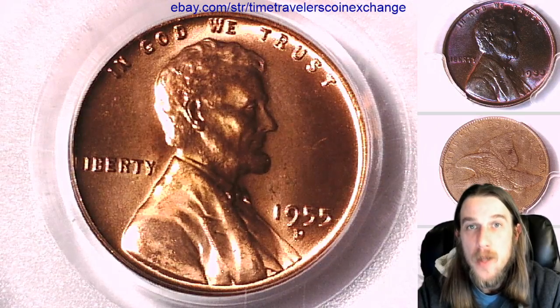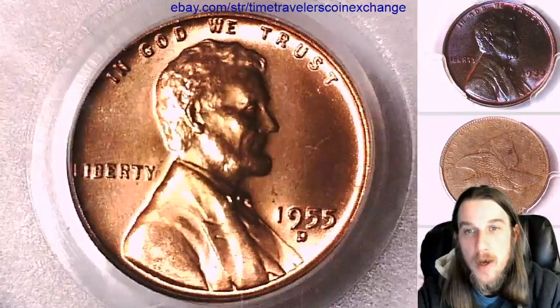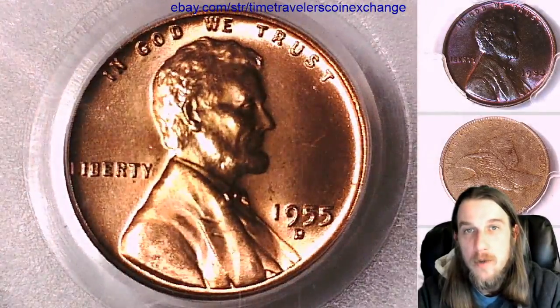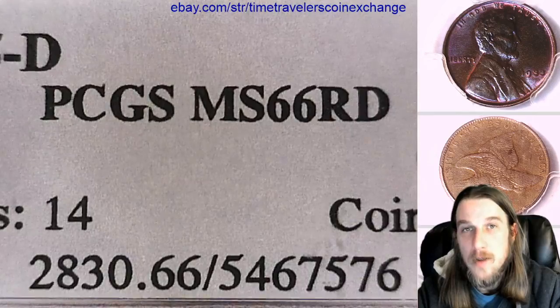Hello everybody and welcome to Time Traveler's Coin Exchange. I have a couple coins ready for you guys tonight. The first one we have here is a 1955 D Lincoln Wheat Cent. It's a business strike coin from the Denver Mint. This one has been graded by PCGS and they graded it Mint State 66 Red.